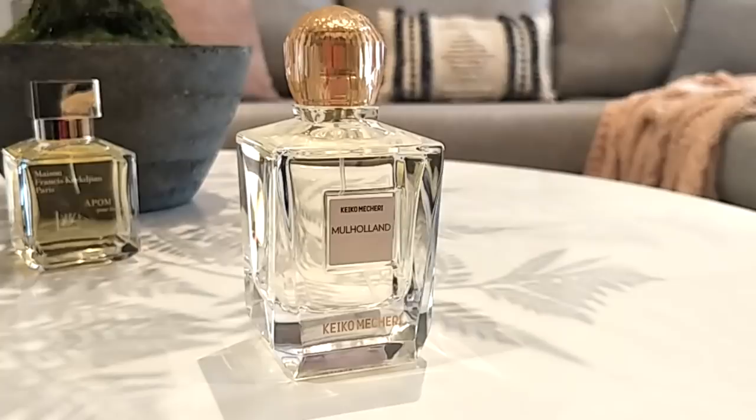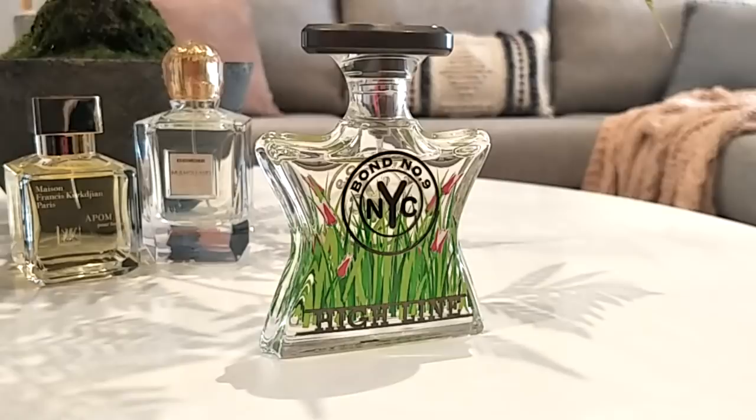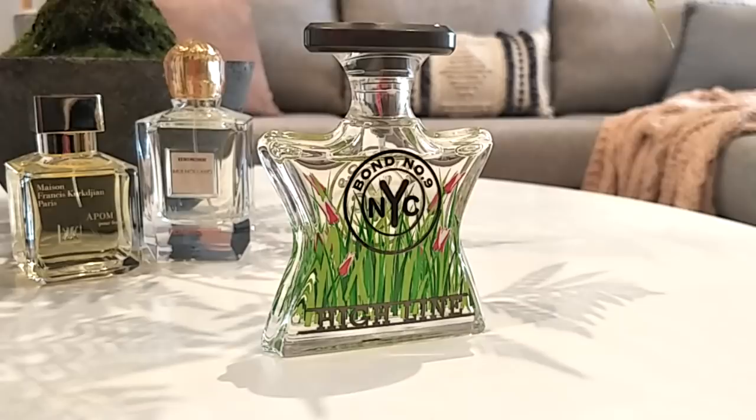Here we have Mulholland by Kiko Macheri. This is a sweet citrus type of fragrance — very zesty, a little bit spicy and woody. It's considered a citrus aromatic, lightweight and breezy, very easy to wear. It's a little bit on the masculine side, like a cologne type, but it's quite unisex. So if you don't like those overly sweet citruses, this one's for you.